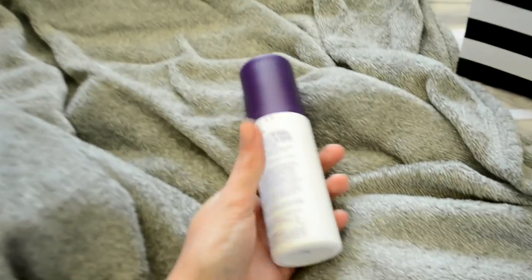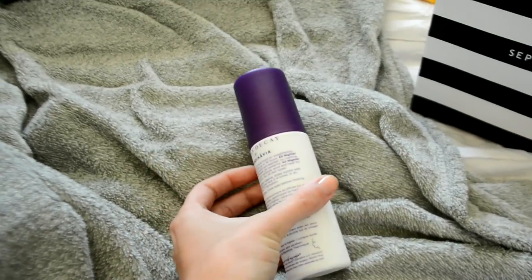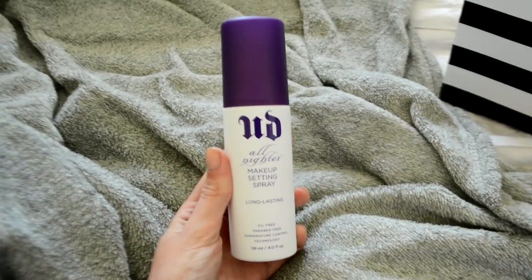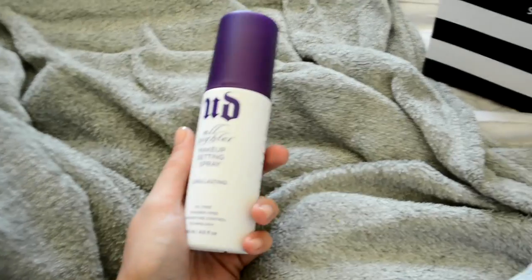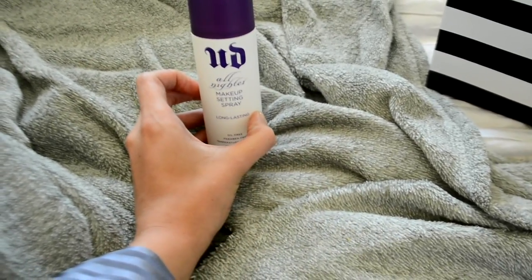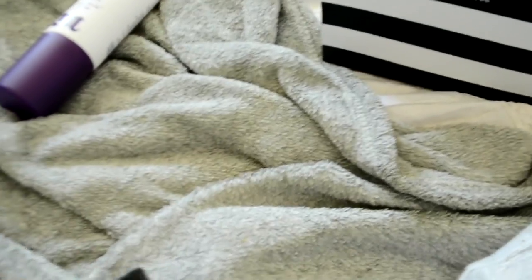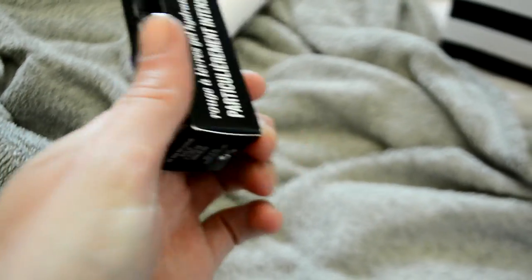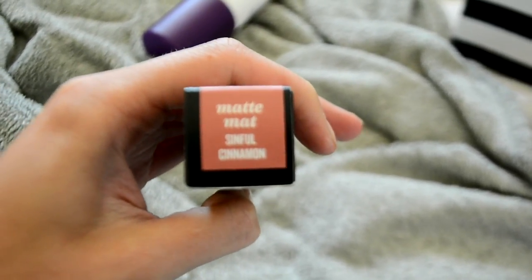I went to Sephora yesterday and picked up a few things, so I'm just going to do a mini haul for you guys. The first thing I got was this Urban Decay All-Nighter makeup setting spray. I've heard a lot about it on YouTube and I was looking for something that would make my eyebrows more sweat-proof, because when I go to the gym or my boxing classes my eyebrows literally fall down my face. And then I got two lipsticks — this is the Buxom and the color is Sinful Cinnamon.